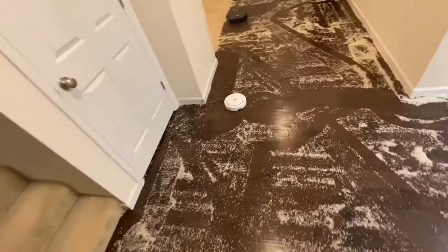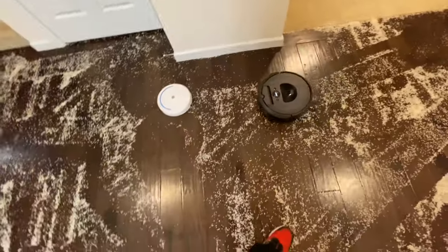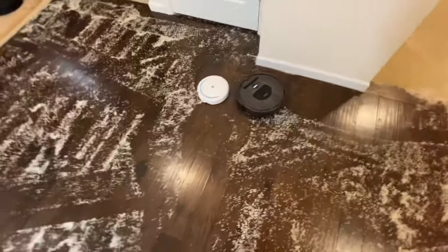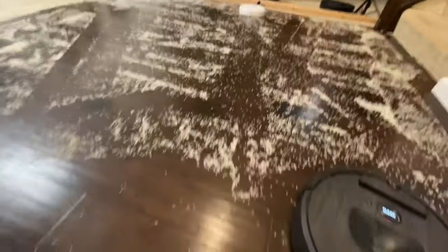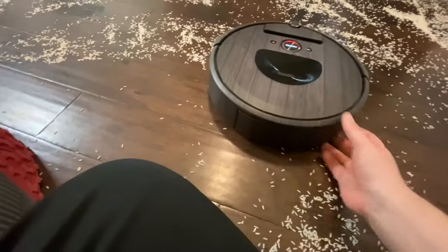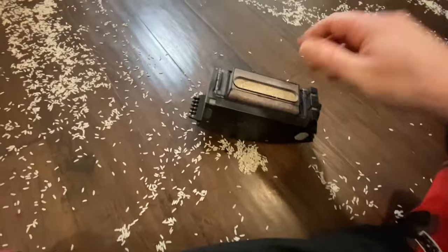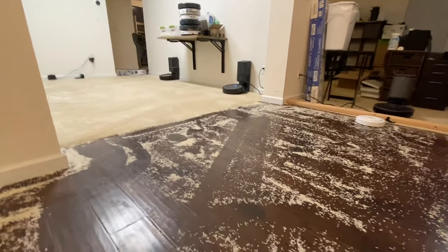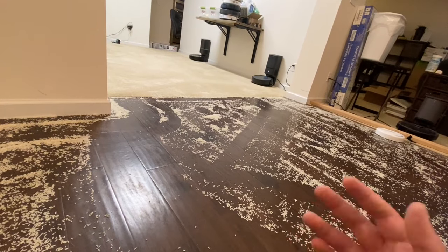Something is wrong with this i7 — it is not going to self-empty like it's supposed to, so we're gonna investigate that real quick. I can guarantee you this bin is full. I'm thinking maybe the dirt bin sensor in here is dirty or something. Now it's going over there to use that other self-empty bin — guess whatever works. The S9 is giving me issues now too, I don't know exactly what's going on.